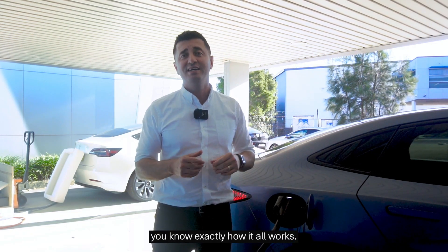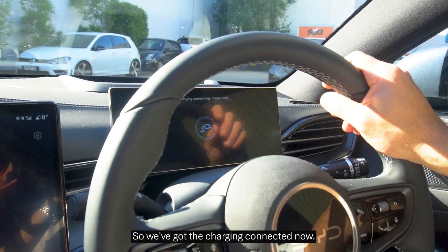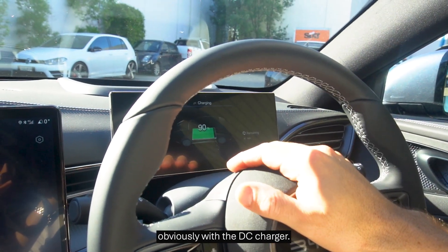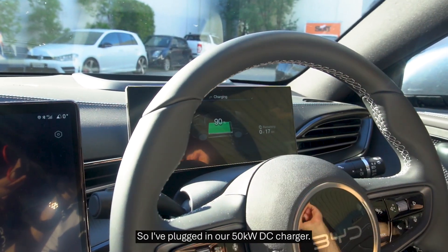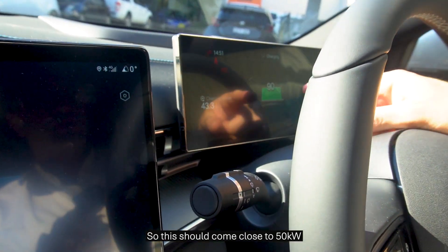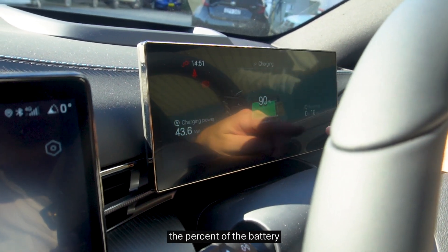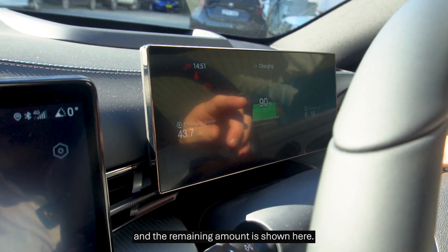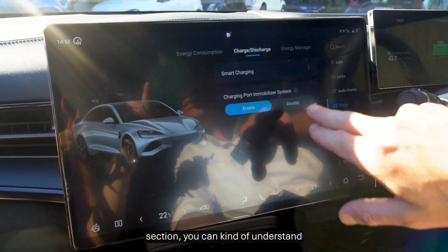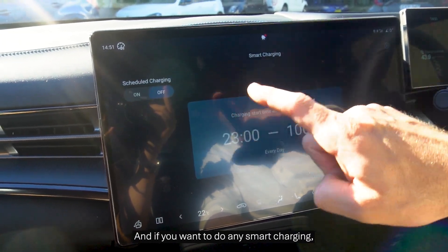Now we'll go to the screen and show you exactly how the screen functions and looks, so when you're charging you know exactly how it all works. We've got the charging connected now. As you can see, it's just doing the boot up process with the DC charger and it's starting to ramp up. I've plugged in our 50 kilowatt DC charger, so this should come to close to 50 kilowatts. As you get closer to 100%, charging speeds tend to go down. The percent of the battery and the remaining amount is shown here. On the main screen, when you go to your energy section, you can understand everything that's going on. And if you want to do any smart charging, that's all done here.